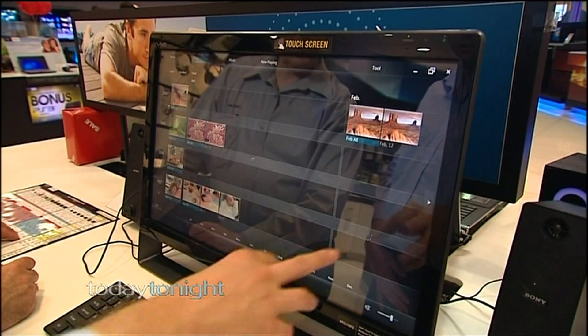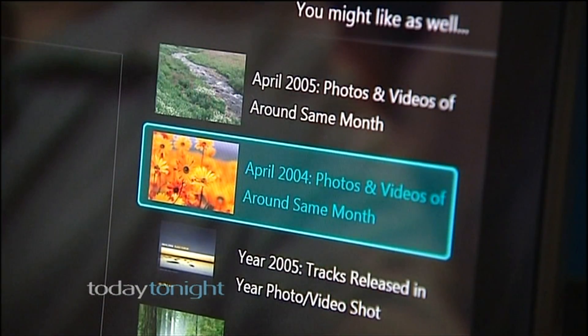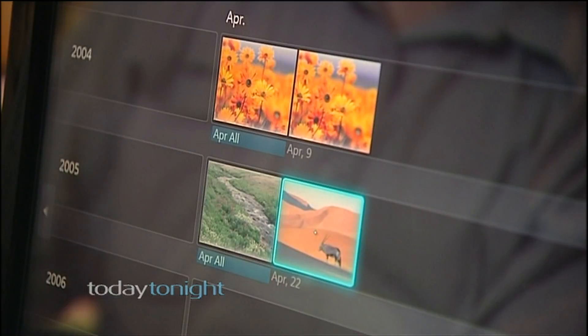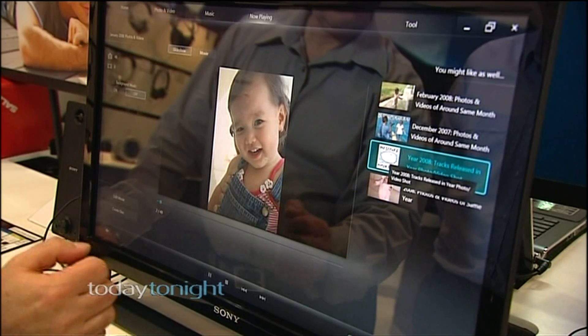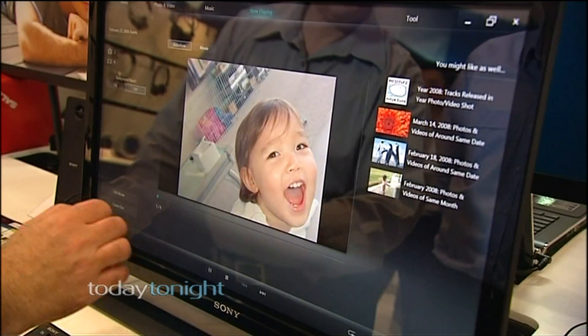100% touch screen. Apple's launched the iPad, so how does it differ from that? Well it's an all-in-one PC so it's got the drive and everything in there as well. You can just touch the area on the screen that you want to use — if you're not comfortable with right-clicking, left-clicking, and double-clicking, you can just use your fingers to touch what you want and it opens up straight away. It literally gives you ultimate control over the computer.